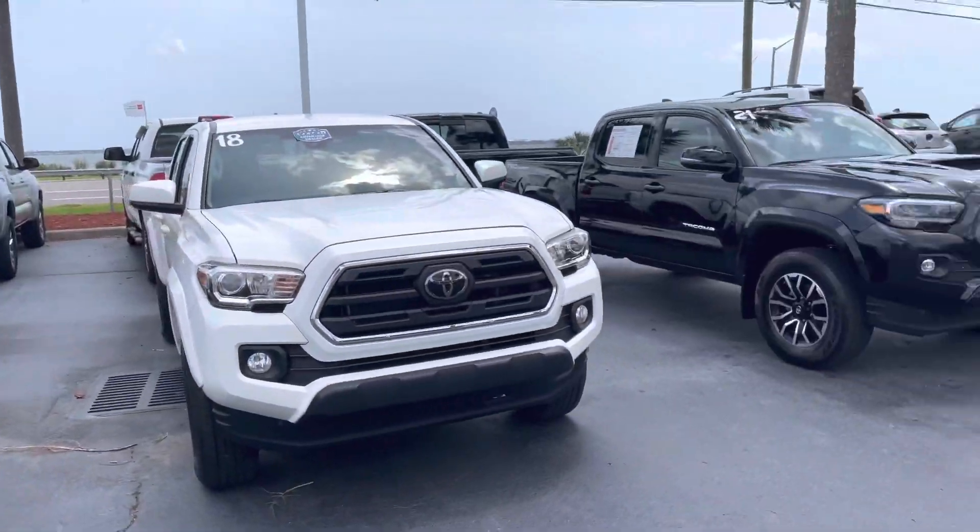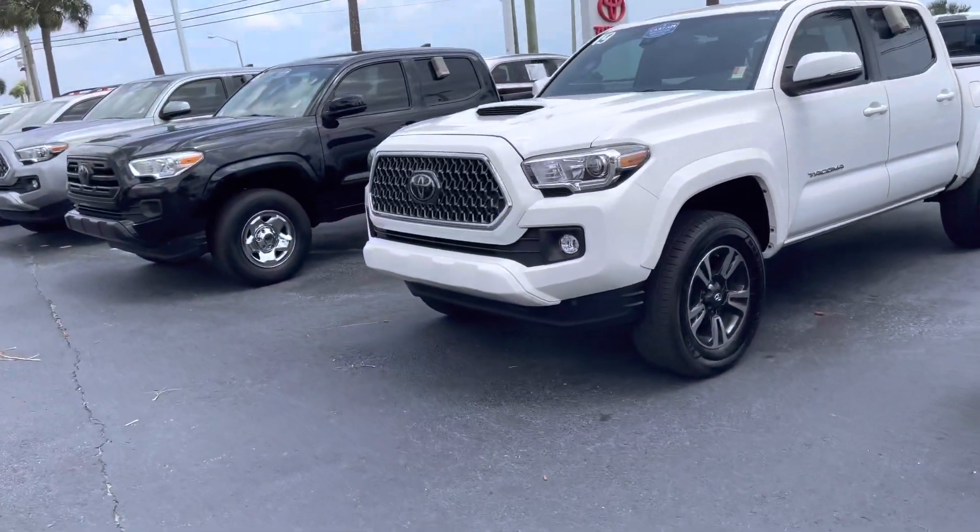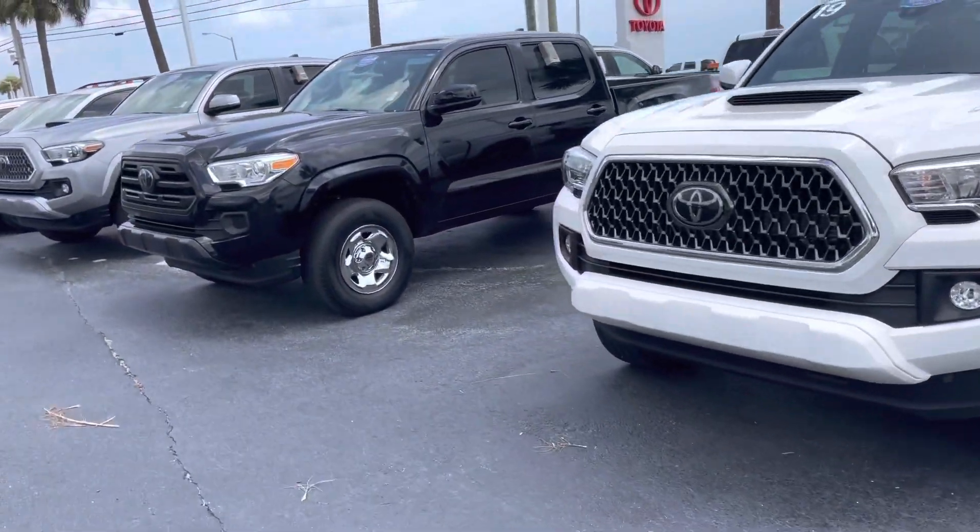Tons of models and tons of colors to choose from. I have plenty of trucks, SUVs, sedans, vans, hybrids, non-hybrids, and even some coupes available.